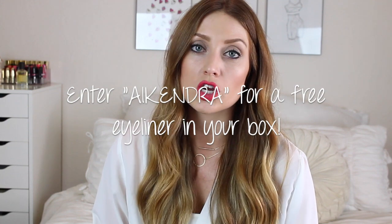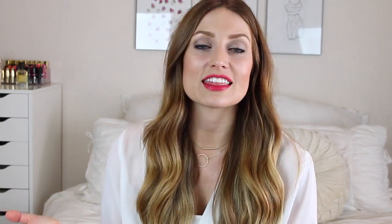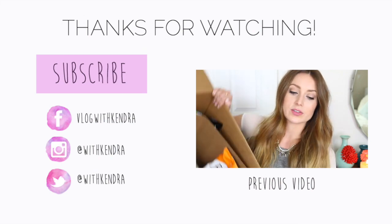That is everything in the box! This is such a cute box — I love that it's all pink, red, and glittery. I hope you guys enjoyed this unboxing. If you want to try Glossy Box, I have a coupon code down below. I hope you all have a great rest of your day and I will see you in my next video. Bye!